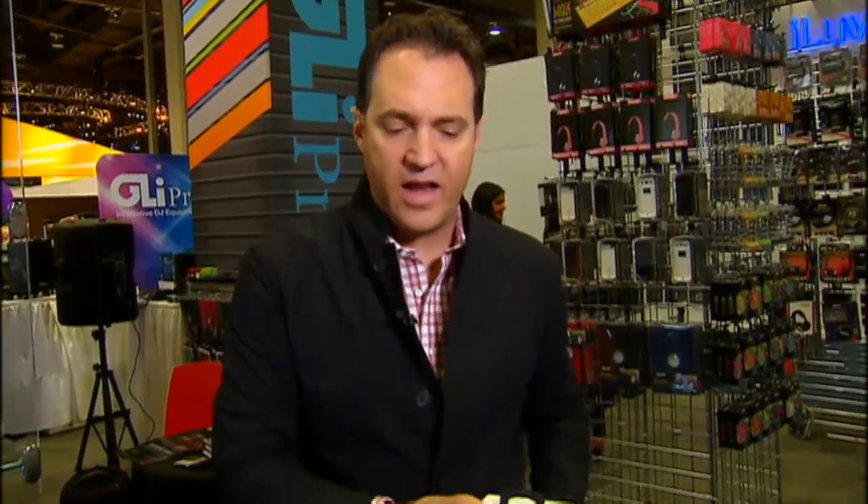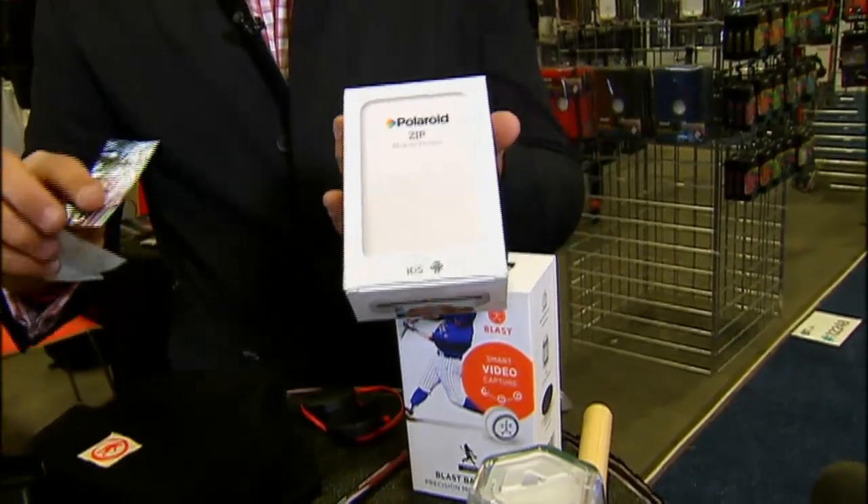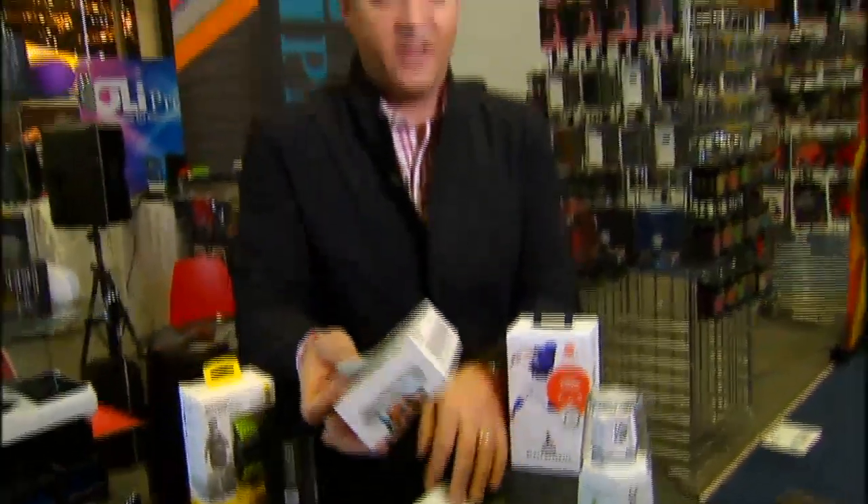So one of the affordable things on the market right now is Blast. You also have a wearable printer from Polaroid. You carry this thing in your pocket. You have all those photos on your phone, and if you want to print one and give it to your niece, nephew, or a friend, you can print the photos right there and it fits in your pocket like a wallet.